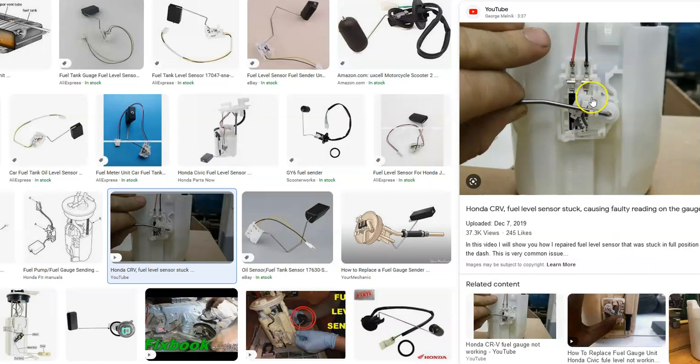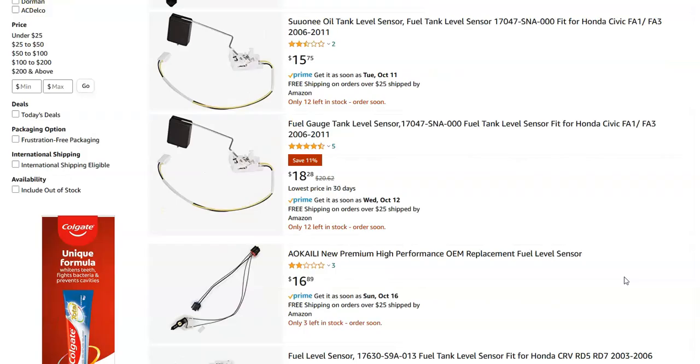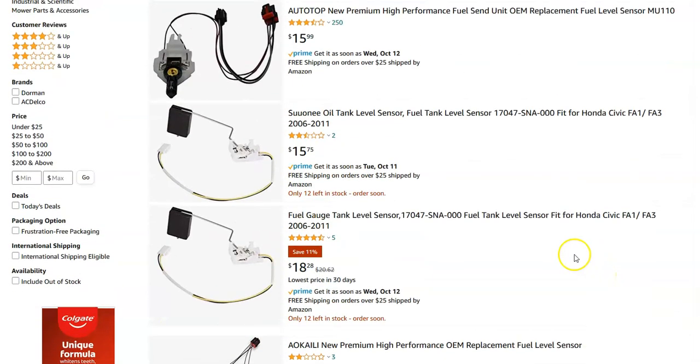If this little sensor goes bad, then this is what needs to be replaced. You can get them and they're pretty low-cost items. Here they are on Amazon just to give you an idea — they're ranging for less than 20 bucks, so they're not terribly expensive.